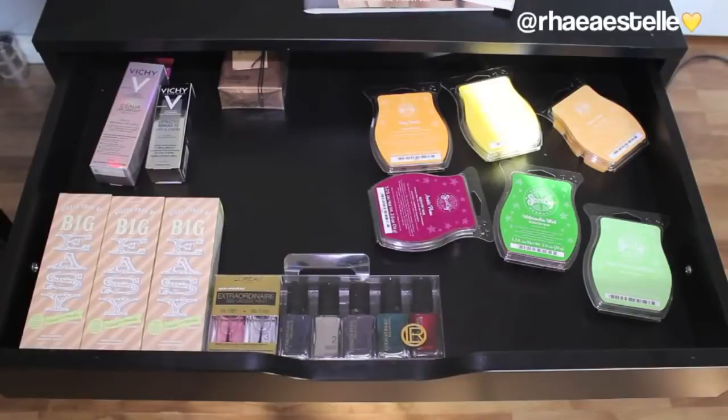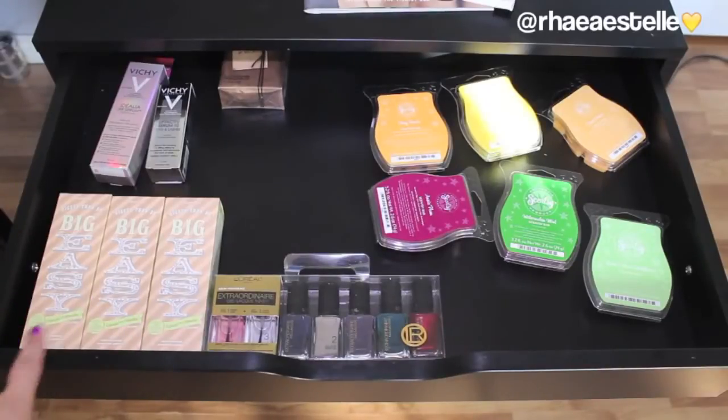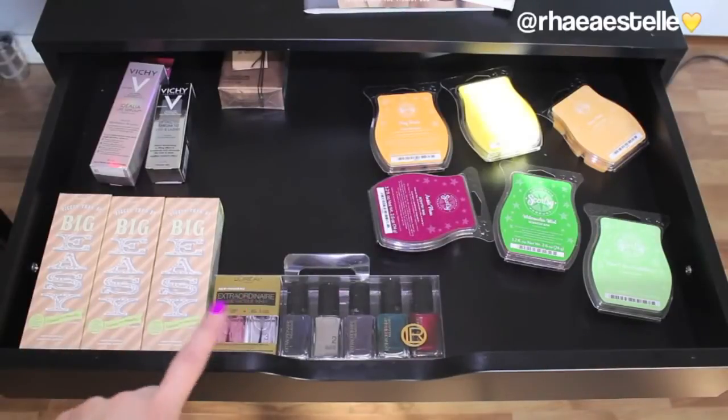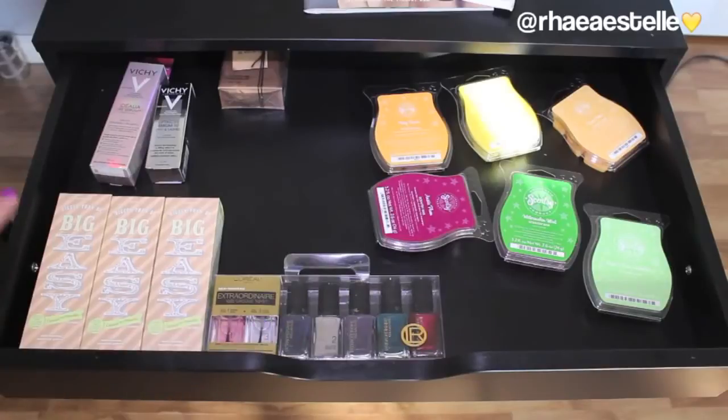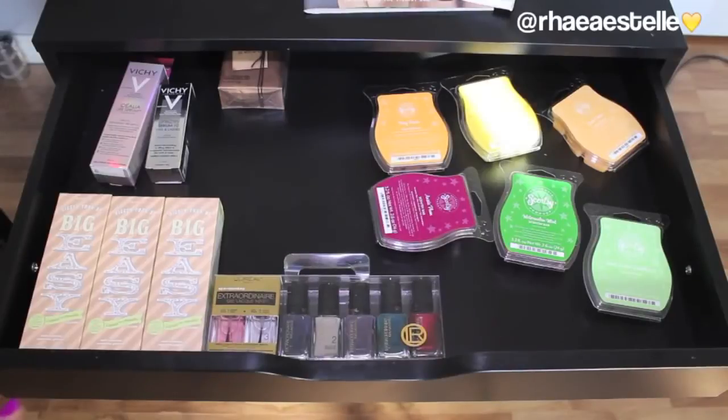Here is the top drawer pulled out. I call this my random drawer because I pretty much just shove random stuff in it when I don't want to forget about it. Off to the right I have my Scentsies that I keep on hand when I want to switch them. Off to the left I have products I need to try — like the new Benefit liquid-to-powder products, some L'Oreal nail polishes, some Vichy products from work, and a random cologne I need to give away.